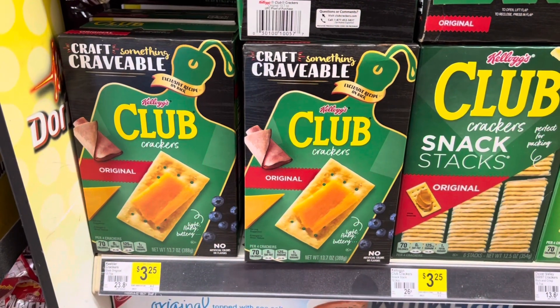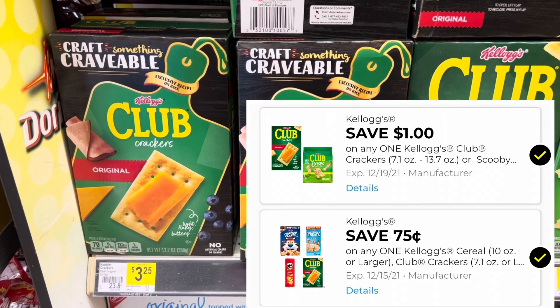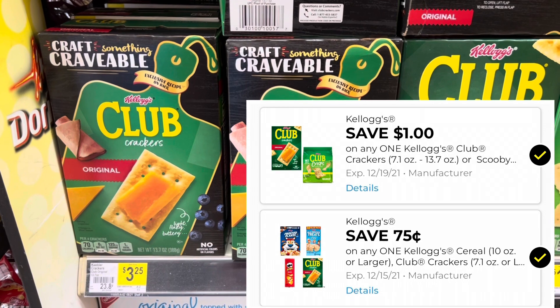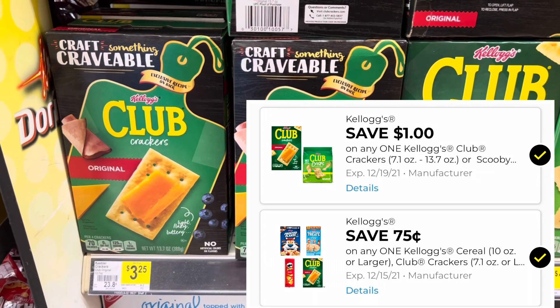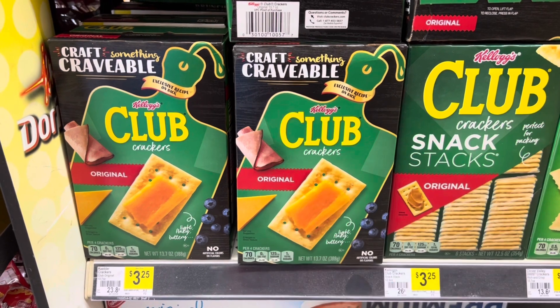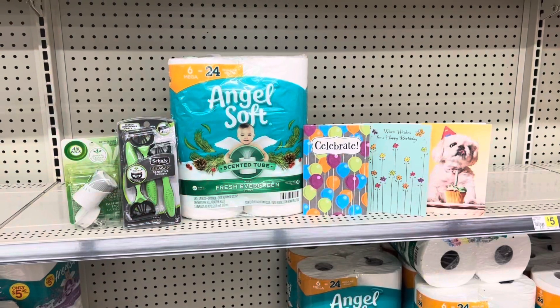The Club Crackers are on sale this week for two dollars and 50 cents and we have two different coupons that will attach — a 75 cent one and also a one dollar one. If you just have the one dollar coupon on your account, you only have to pay a dollar and 50 cents for these Club Crackers.